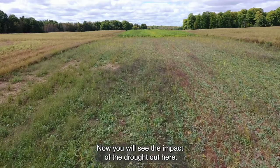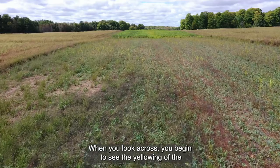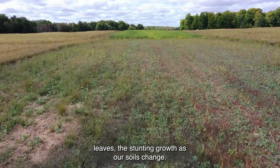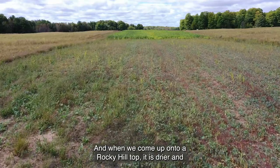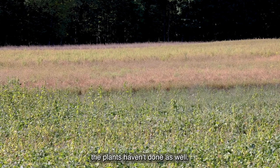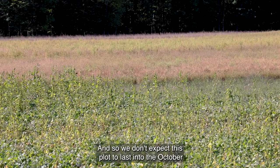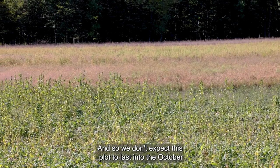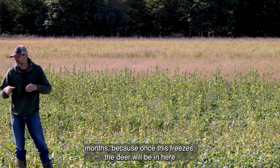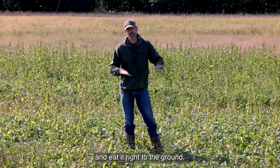Now you will see the impact of the drought out here. When you look across you begin to see the yellowing of the leaves and the stunted growth as our soils change. When we come up onto a rocky hilltop it is drier and the plants haven't done as well. But the deer are also hitting these things every night. We don't expect this plot to last into the October months because once it freezes the deer will be in here and eat it right to the ground.